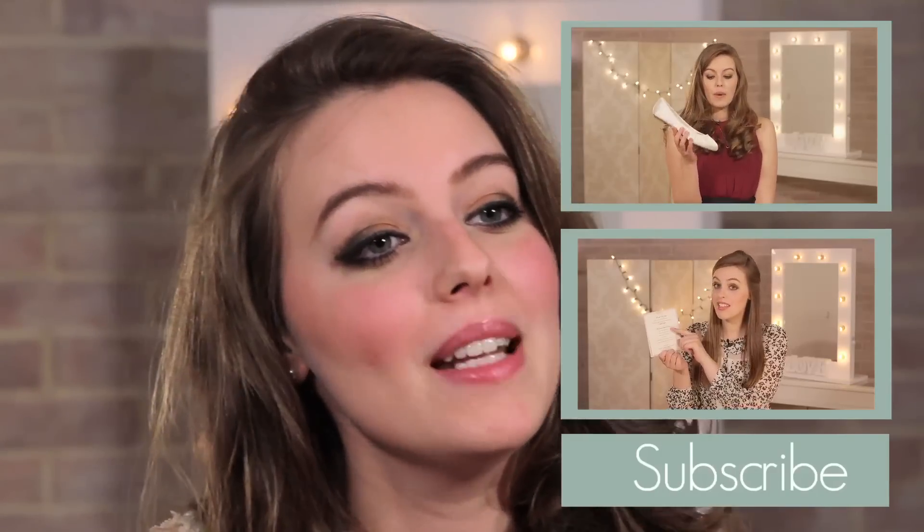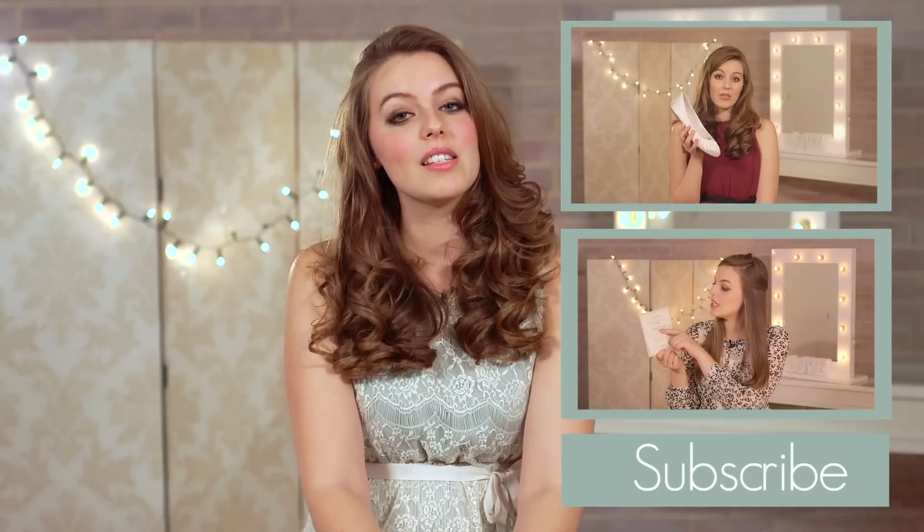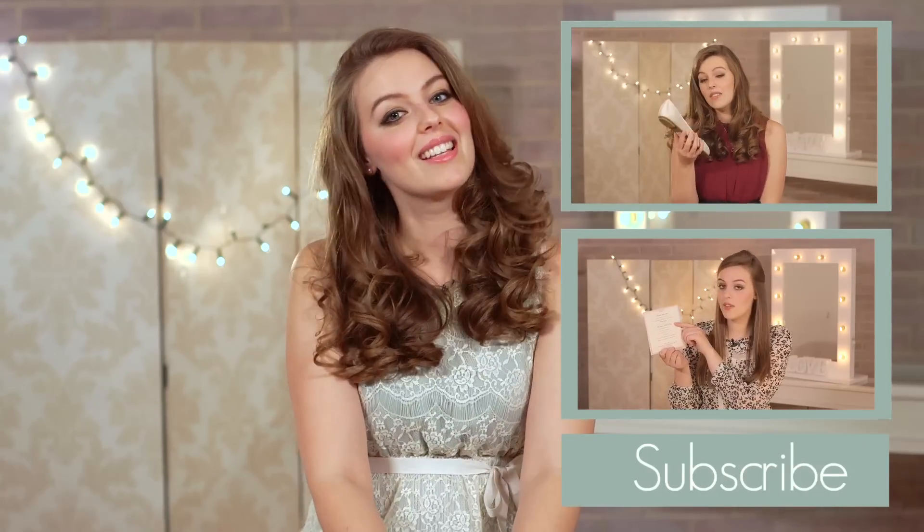That's all for this week. Thank you so much for watching. If you enjoyed this video, please give it a thumbs up, and remember to subscribe to My Wedding Scrapbook. I'll see you again next week with more hauls. See you then. Bye!